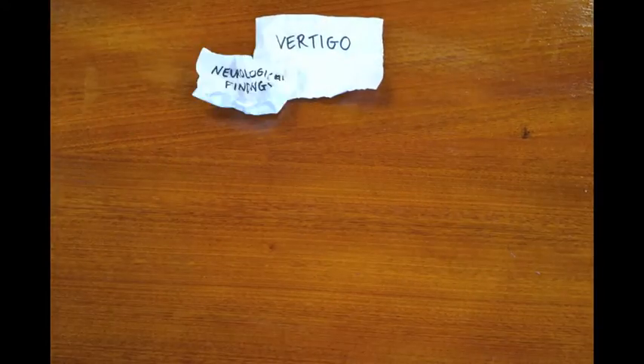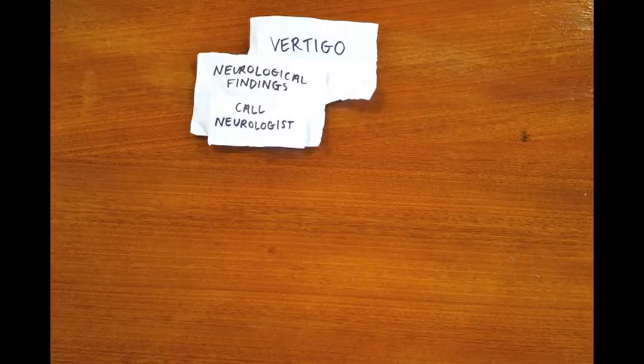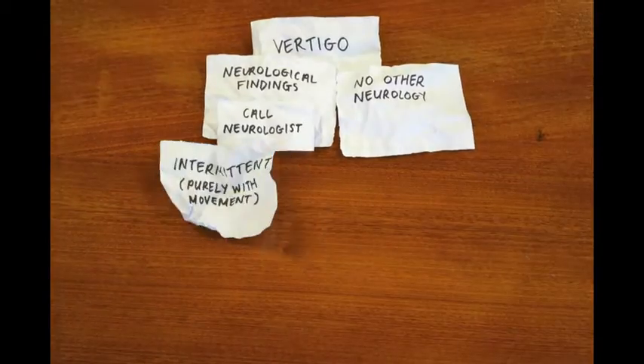It certainly doesn't address all dizziness, but it will pick up the majority of patients and help the doctor classify them and send them down the most useful treatment pathways. Using the tree, GPs first need to determine whether the patient has any neurological signs — for example, vertical nystagmus. If so, the patient needs to see a neurologist. If not, the GP then has to categorise the dizziness into one of three groups.